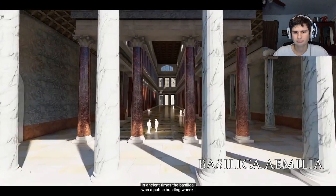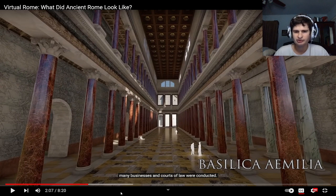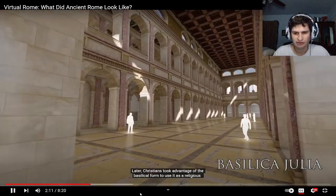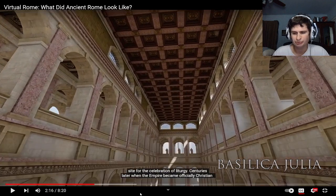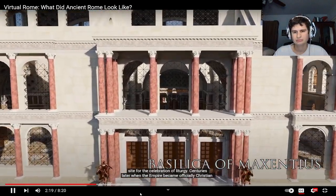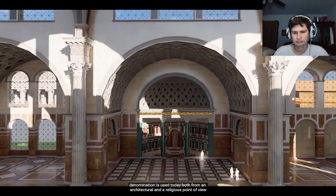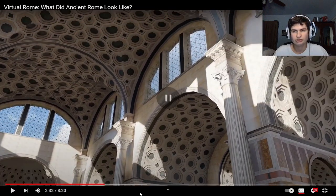In ancient times the basilica was a public building where many businesses and courts of law were conducted. Later, Christians took advantage of the basilical form to use it as a religious site for the celebration of liturgy. Centuries later, when the empire became officially Christian, the term was also used to refer to large or important churches — both from an architectural and a religious point of view.